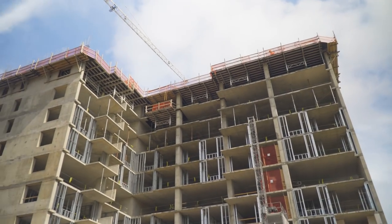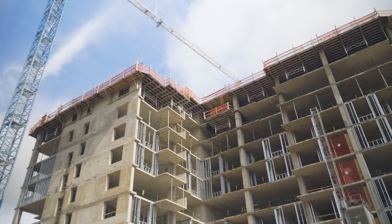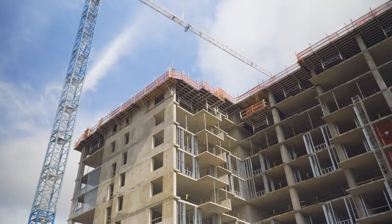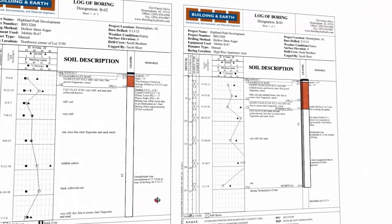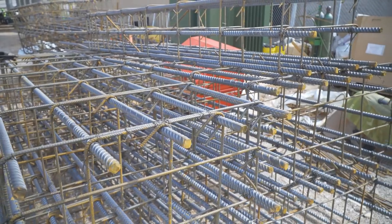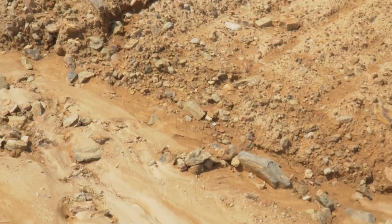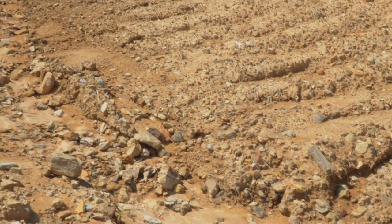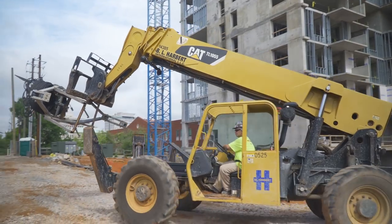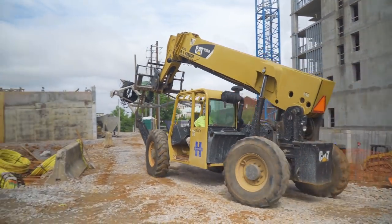We do some environmental work also. The geotechnical exploration and reporting part of our services is important because it helps identify the conditions that are present at a site that need to be considered during the design — both from a civil construction standpoint, whether you have shallow rock or unsuitable soils that need to be dealt with as part of the site grading, and also the foundation. We have to identify the proper foundation system to use for a building.